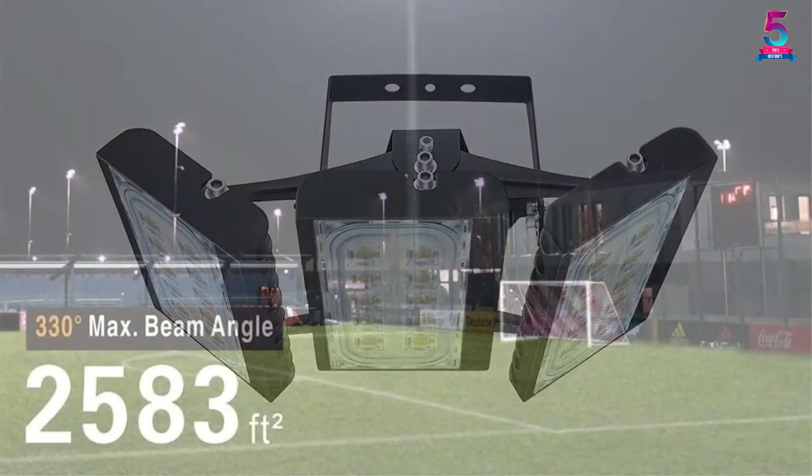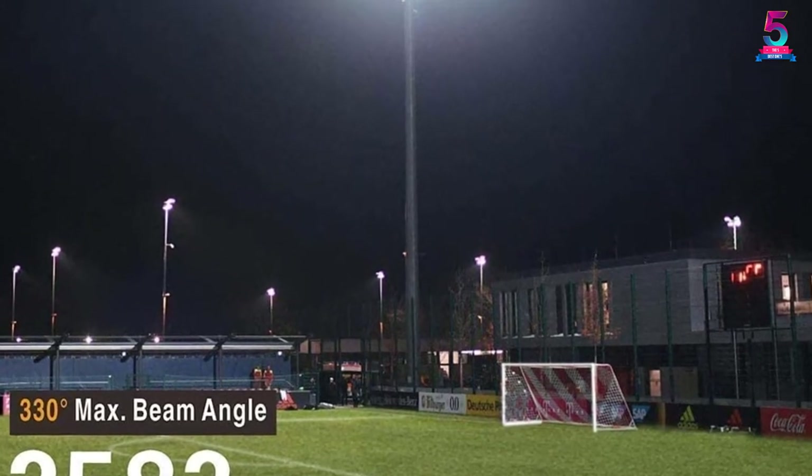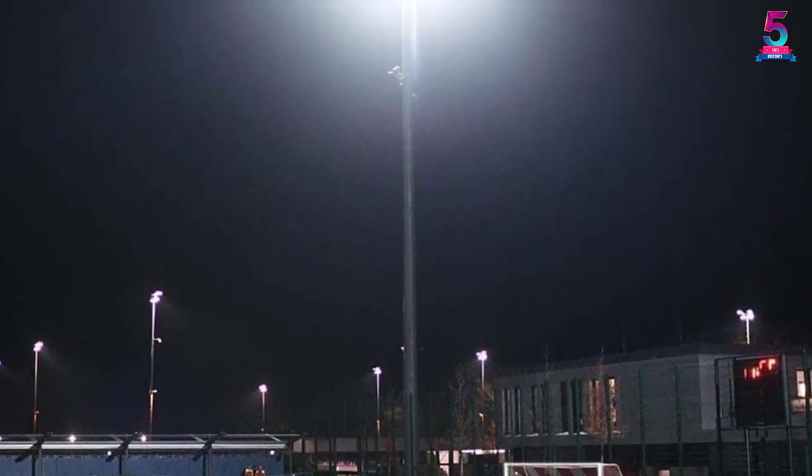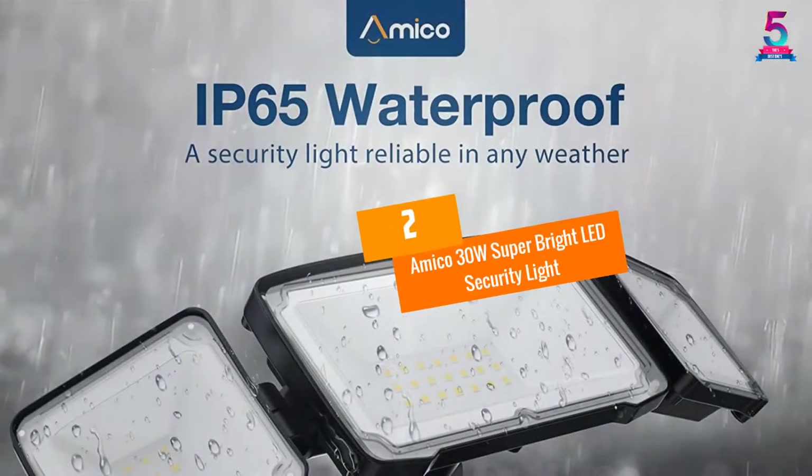The floodlight has more than 50,000 hours lifespan, making it perfect for driveways, stadiums, parking areas, patios, walkways, and more. The product is offered with a 24-month warranty.